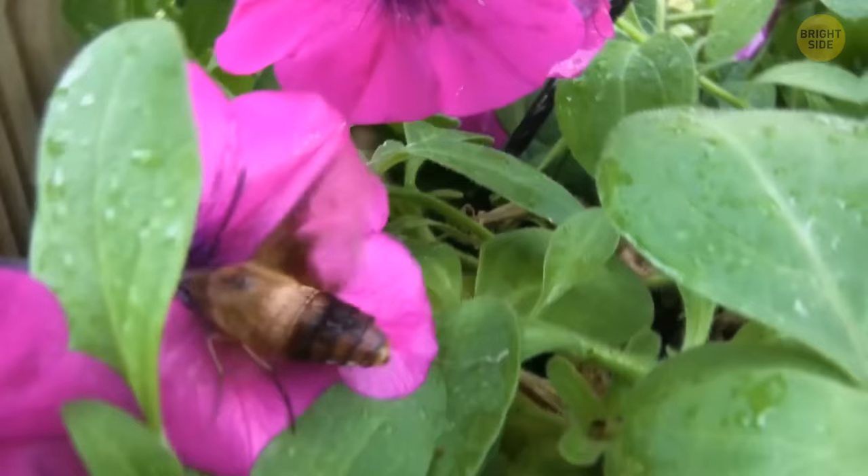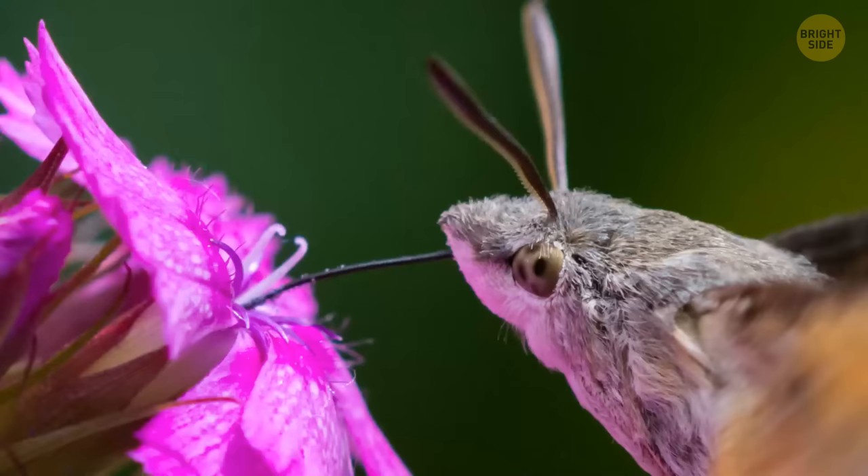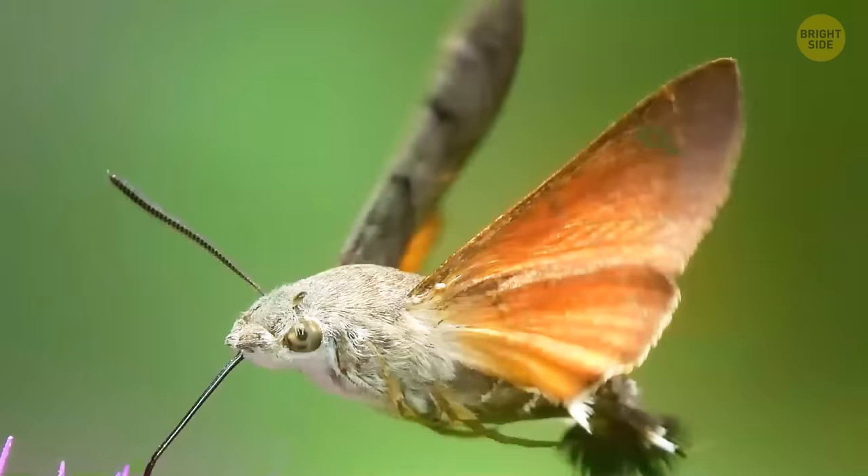Another moth on the list: the hummingbird moth. Remember the Atlas one, how huge it was? Well, this one is as big as a hummingbird and holds much more resemblance to its namesake than that — the speed at which it flutters its wings, the long tongue to drink flower nectar, and even the sound it makes when flying all make you wonder if it's really a moth after all. Of course, the fuzzy critter is absolutely safe, and you should consider yourself lucky if you ever see one.